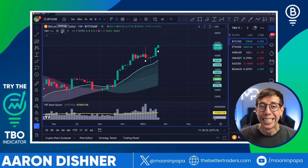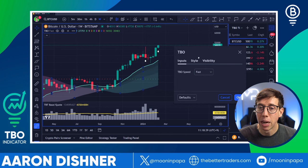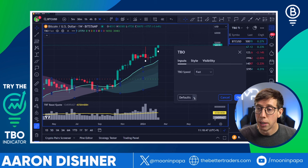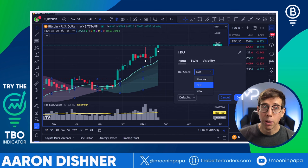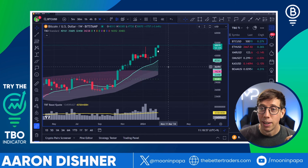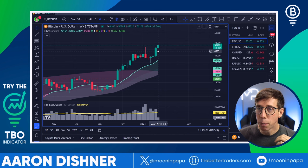I can change the speed of the TBO in the settings inputs. I like to use the fast setting on the weekly time frame because it gives me early alerts — whether it's breakout or breakdown, open long, open short, close long, close short. On the standard setting, which I use on the daily, 4-hour, and 30-minute, it doesn't go away. We're looking at a solid TBO breakout in formation on the weekly. Before you get super bullish, we still have five days left in the week — we've literally just gotten started.